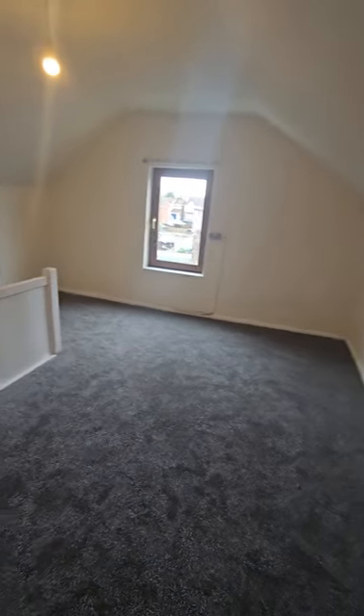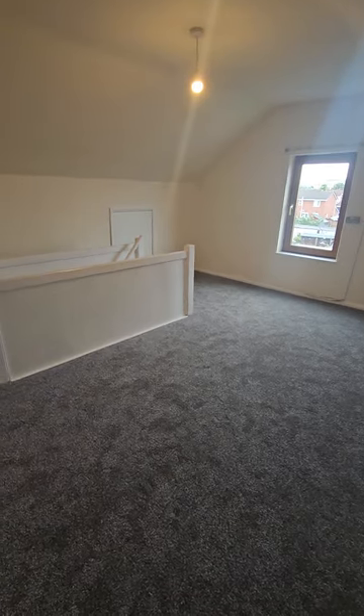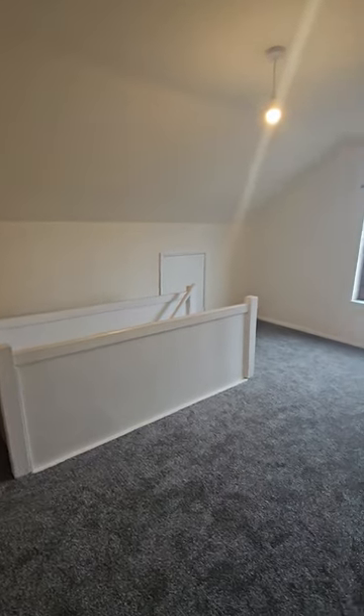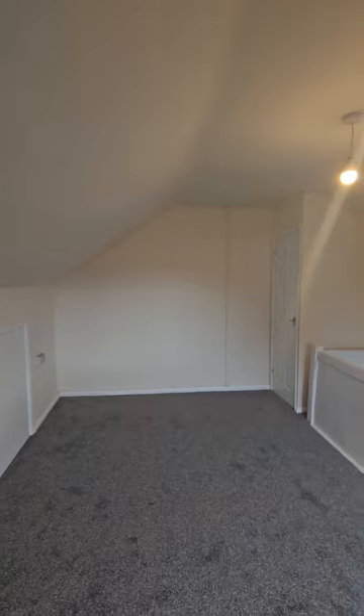There are plenty of plugs and that's your airing cupboard there. You can see from here the extent of the room — it's a nice big double room, perfect as a teenage room with desk, computers, whatever. Superb house. Contact Vetter Properties on 07980 572 963.